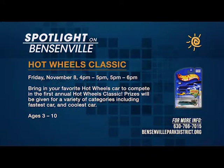Our fall brochure is coming out the week of July 22nd, and there's a lot of new, exciting fall programming in there. Some of the new events: one is our Hot Wheels Classics, which is geared for kids ages 3 to 5 and 6 to 7.